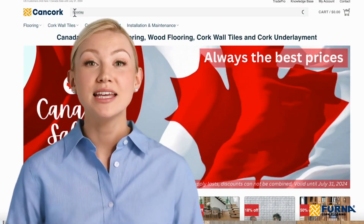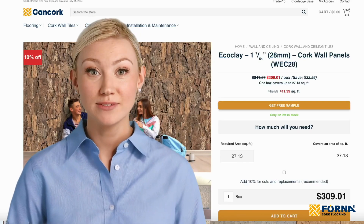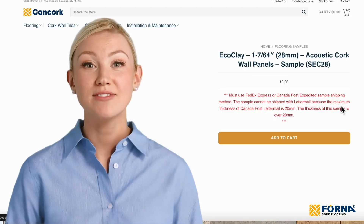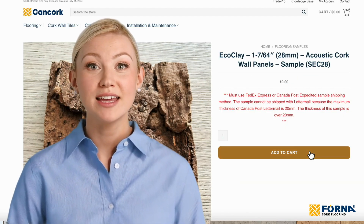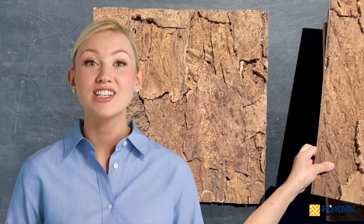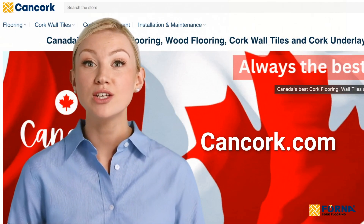We invite you to order a sample and see for yourself how EcoClay cork wall panels can transform your space. Experience the texture, colour and acoustic benefits of our premium cork panels and bring your design dreams to life. Discover the unique combination of functionality, style and sustainability with Forna EcoClay cork wall panels and make a positive impact on your environment and well-being. Visit CanCork.com to learn more and order your sample today. Have a great week!